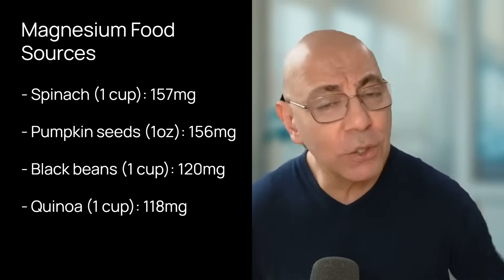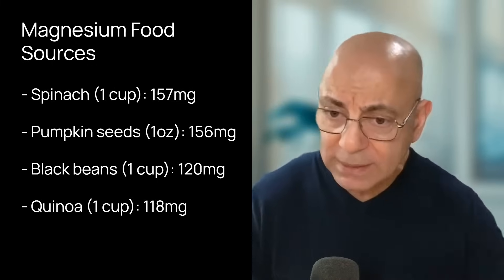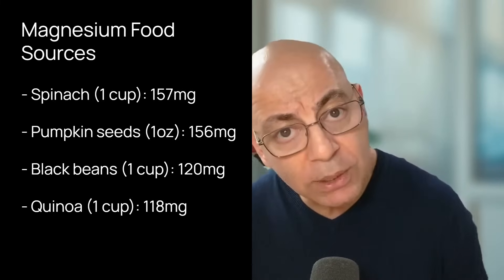The most common side effects with magnesium are diarrhea, especially with magnesium oxide, nausea, and abdominal discomfort. If you prefer food sources, focus on magnesium-rich foods: one cooked cup of spinach has about 157 mg; an ounce of pumpkin seeds is about 156 mg; one cup of black beans has 120 mg; one cup of cooked quinoa is 118 mg; an ounce of almonds is 80 mg; and three ounces of mackerel is 82 mg. These foods align perfectly with a whole food plant-predominant diet. Aim for 320 to 420 milligrams of magnesium daily from a variety of these foods.